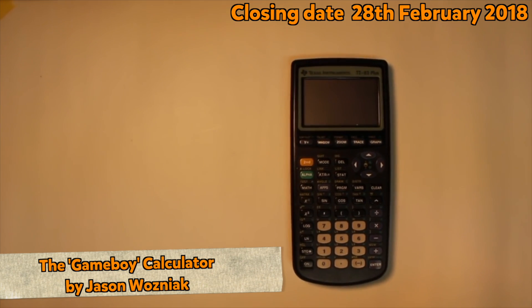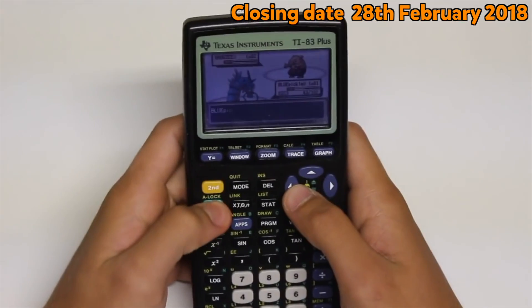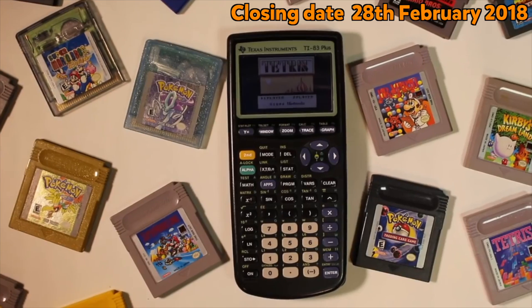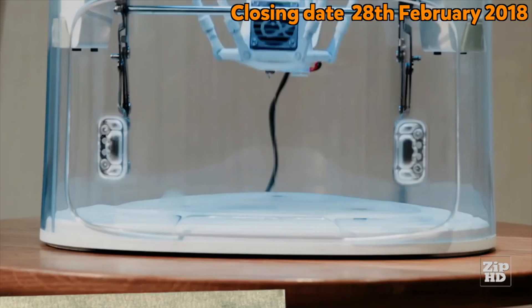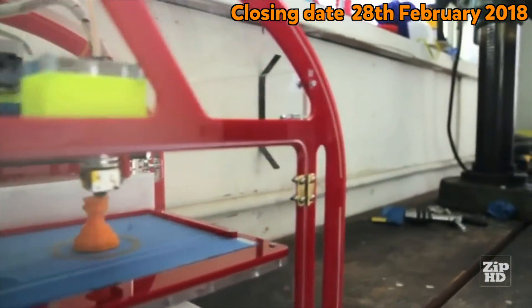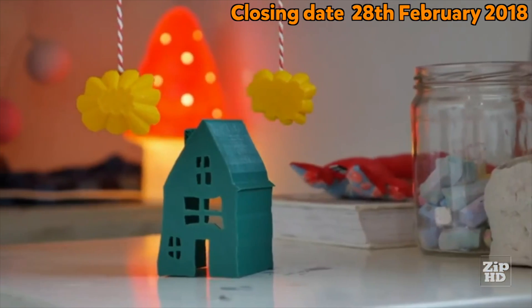At number four we have the humble calculator. This YouTube channel shows you how to convert your calculator into a Game Boy — now that's a cool invention. 3D printing in schools is allowing classrooms to print inventions, from custom parts or jewellery to prosthetic limbs. Classroom inventors can design something in 3D software and then bring it to life.